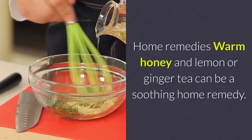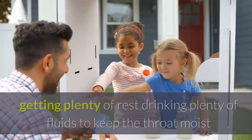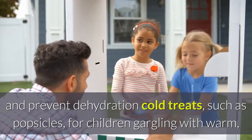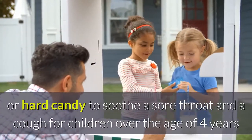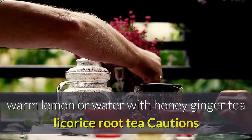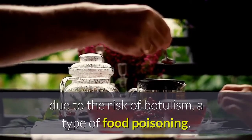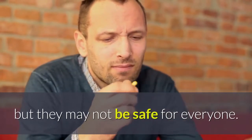A few home care strategies may help to relieve sore throat symptoms: getting plenty of rest, drinking plenty of fluids to keep the throat moist and prevent dehydration, cold treats such as popsicles for children, gargling with warm salt water or apple cider vinegar, and lozenges or hard candy to soothe a sore throat and cough for children over age four and adults. Soothing drinks include warm lemon water with honey, ginger tea, and licorice root tea. Caution: honey is not safe for children under one year due to the risk of botulism, and lozenges can be a choking hazard for young children.